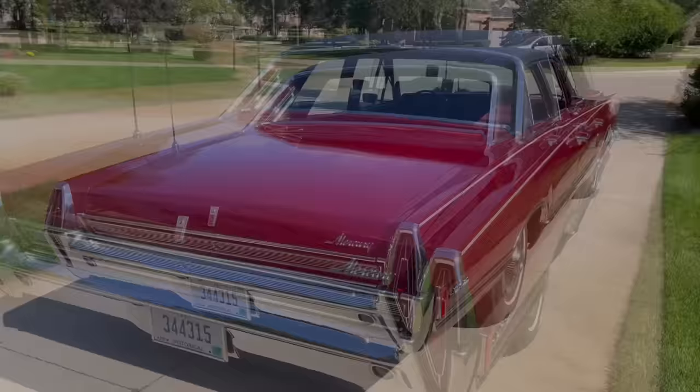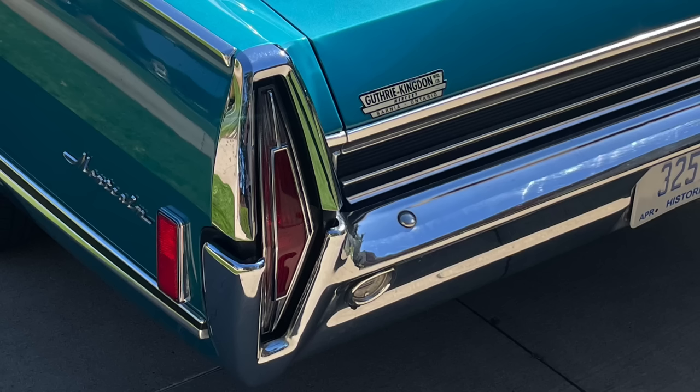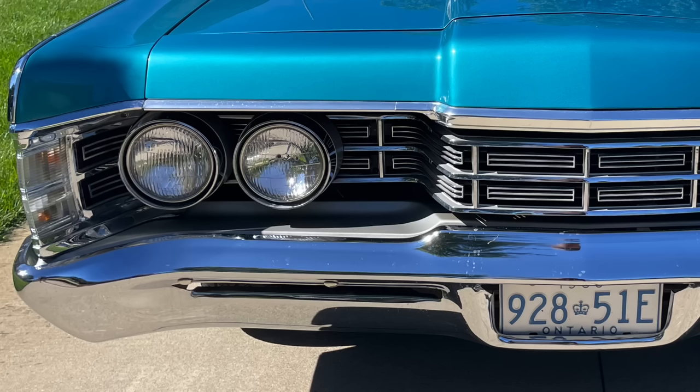An interesting piece of trivia: if you got a Canadian Meteor, the taillights were actually white on the outside, as opposed to all red. They were unique to Meteor, as were the front turn signals, because the grille was different along with this trim plate.